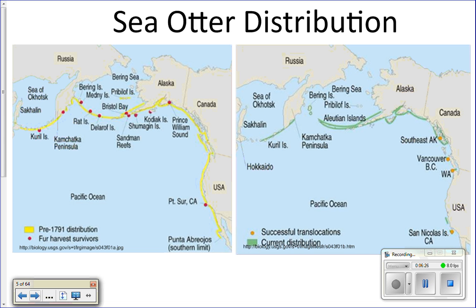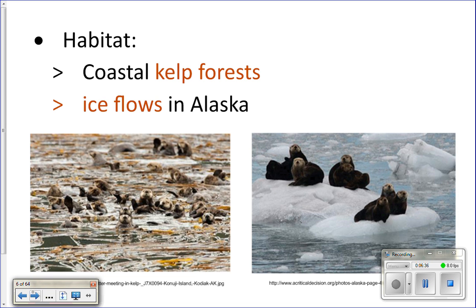Sea otters are coming back — that's good. The orange dots show places where we've successfully translocated sea otters, moving a few from one population to start new ones, like in Washington. You can also see a green spot near Monterey Bay. Their coastal habitat is mostly kelp forests, or ice floes up in Alaska.